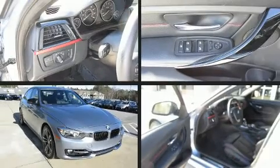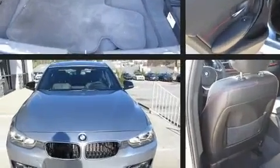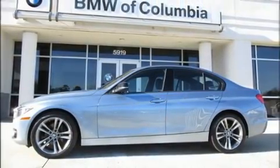Here's a great deal on a 2013 BMW 328i. This four-door, five-passenger sedan still has less than 45,000 miles. Under the hood you'll find a four-cylinder engine with more than 200 horsepower, and for added security, dynamic stability control supplements the drivetrain.